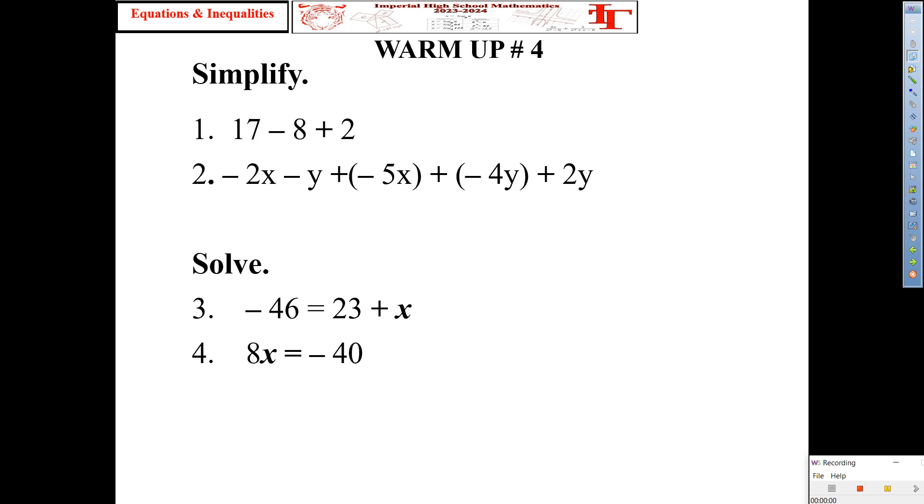All right, well, good morning, everyone. Welcome back to another exciting day of Mathematics. Warm-up number four is on the screen.